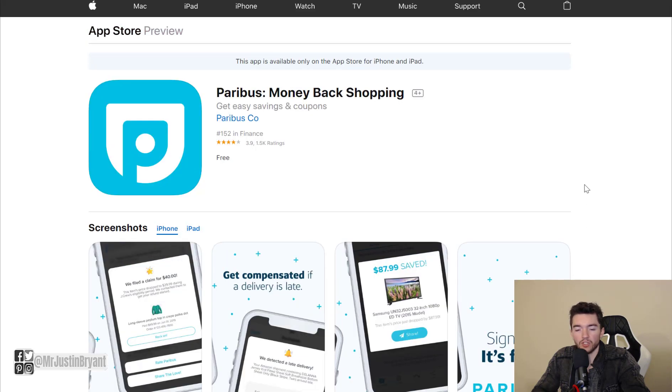Paribus is also a company owned by Capital One, which is a major credit card company, so you know it's a legitimate service.